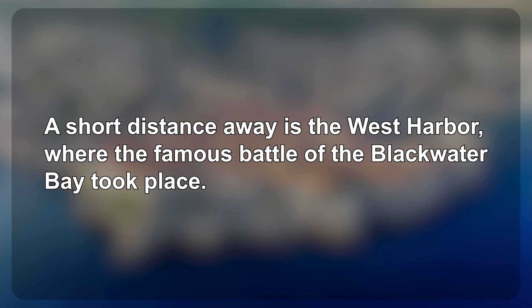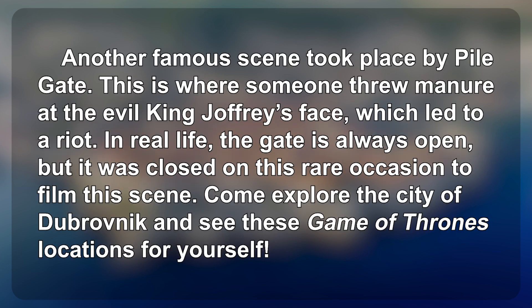A short distance away is the West Harbor, where the famous Battle of Blackwater Bay took place. Another famous scene took place by Pile Gate. This is where someone threw manure at the evil King Joffrey's face, which led to a riot.